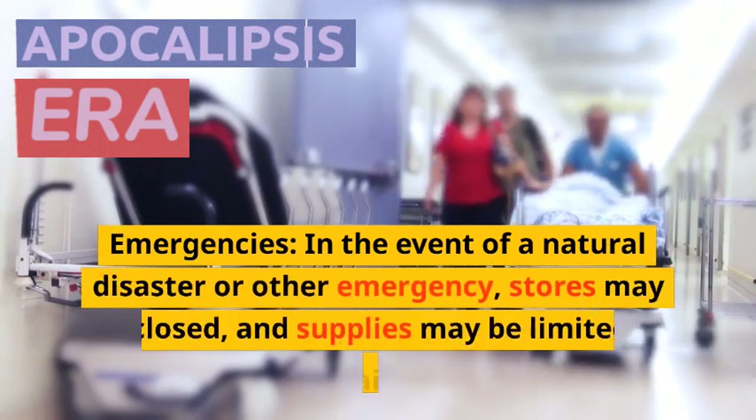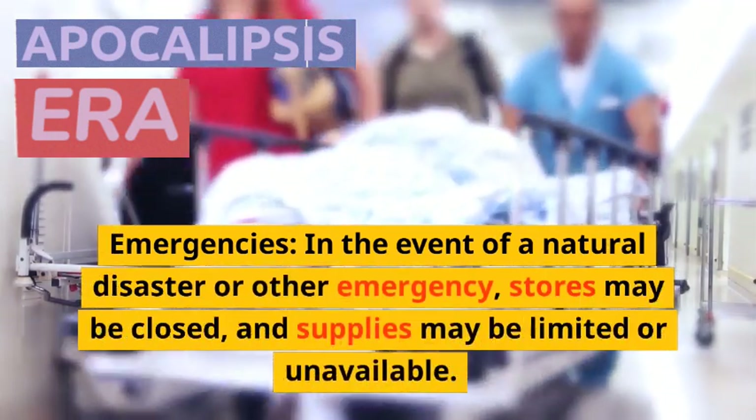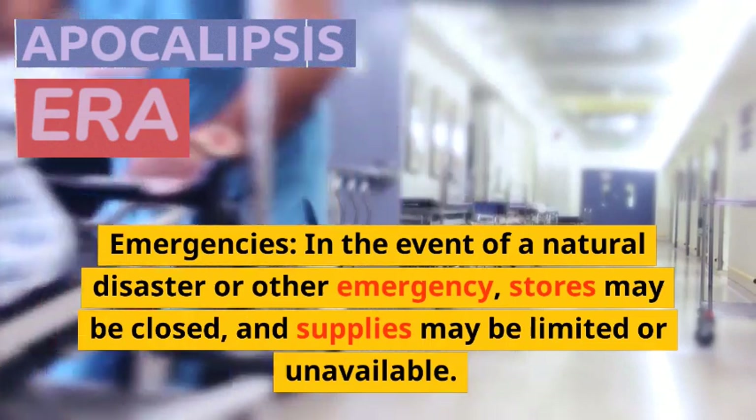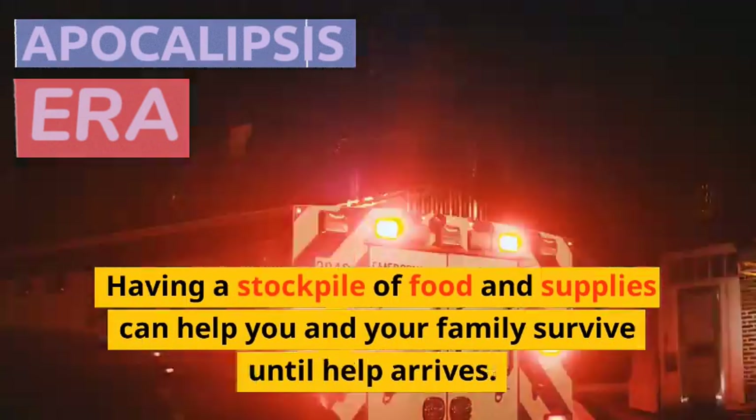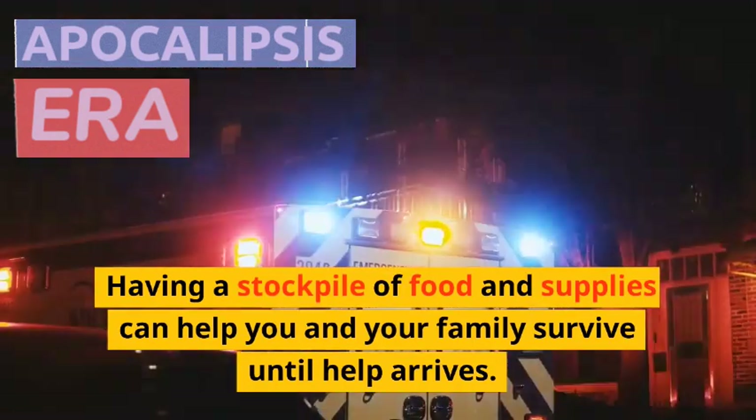Emergencies. In the event of a natural disaster or other emergency, stores may be closed and supplies may be limited or unavailable. Having a stockpile of food and supplies can help you and your family survive until help arrives.